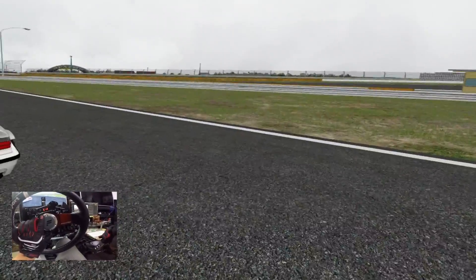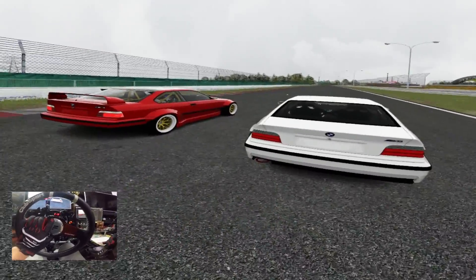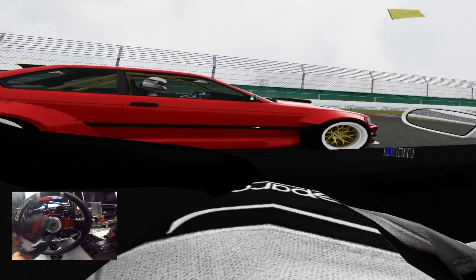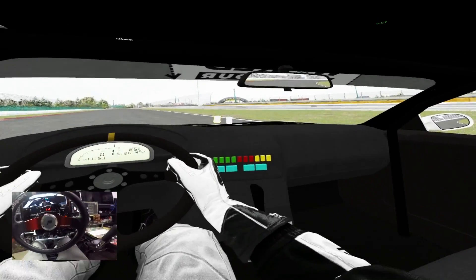Oh bro, this is trippy. Stick your head out the window and look — I'm in third person right now but I'm actually in VR mode though. I'm not gonna mess with too many views here.